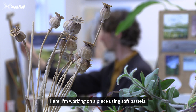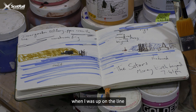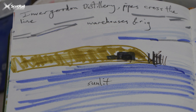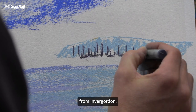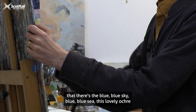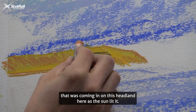Here I'm working on a piece using soft pastels and I'm looking at this sketchbook down here which I made when I was up on the line going through Invergordon. This one here is looking at these oil rigs from Invergordon, and I just really like the way that there's the blue blue sky, blue blue sea, and this lovely ochre that was coming in on this headland here as the sun lit it.